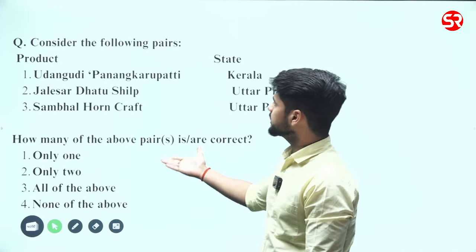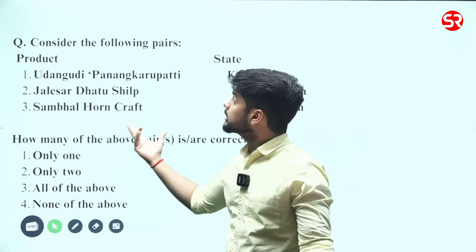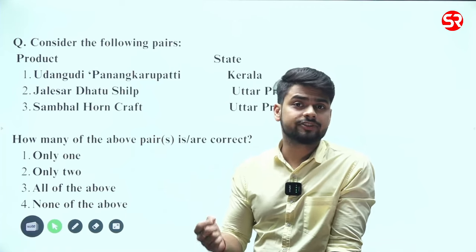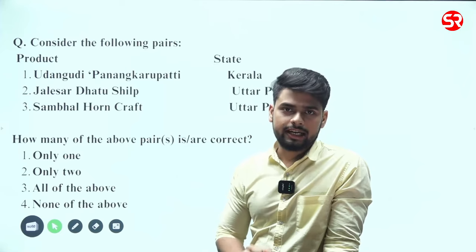Here you have two columns — products and states — and you have to match them. These are products which were in the news because they were provided with the GI tag.